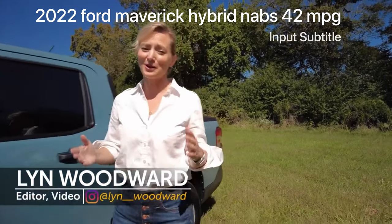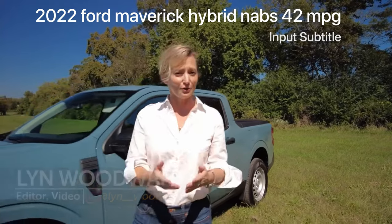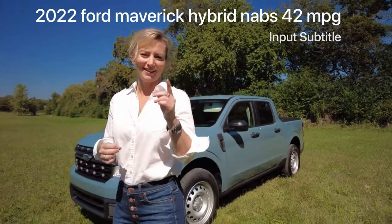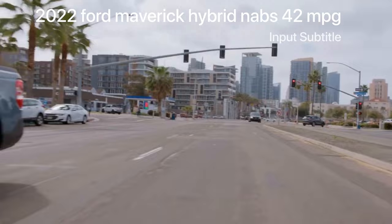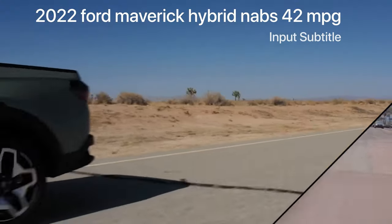Compact trucks haven't had their moment for quite a while, but now that mid-sized trucks are getting so much bigger, there is a lot of room down below. I'm here with Ford's Maverick, and this is the first chance I'm going to have to drive it. For the time being, the Maverick doesn't have competition other than the Hyundai Santa Cruz.